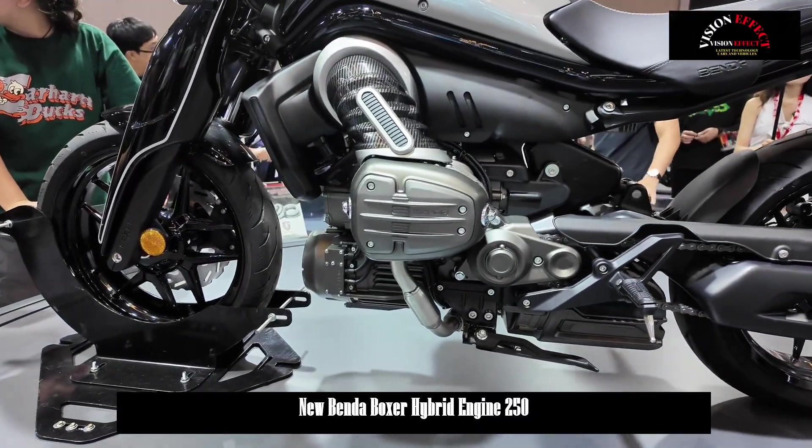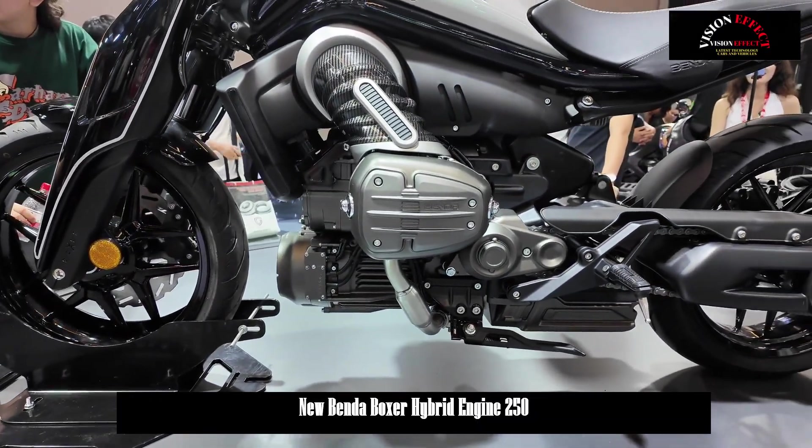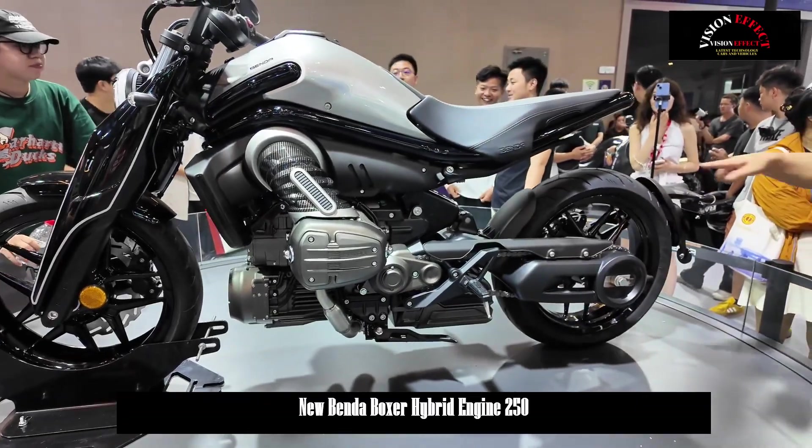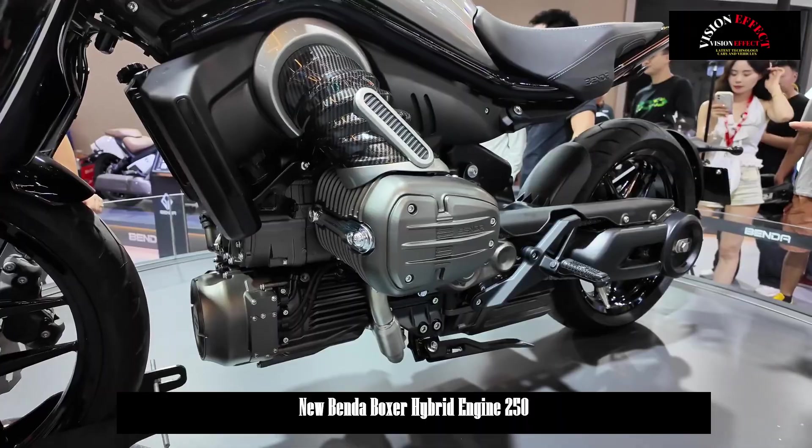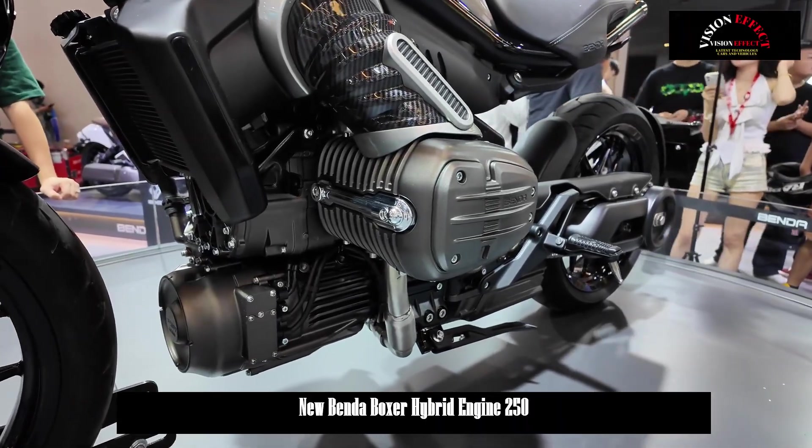The horizontally opposed Boxer engine naturally lowers the vehicle's center of gravity, improving cornering stability and maneuverability, making it particularly well-suited to the sporty character of a retro streetcar.